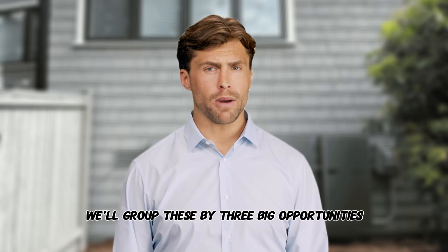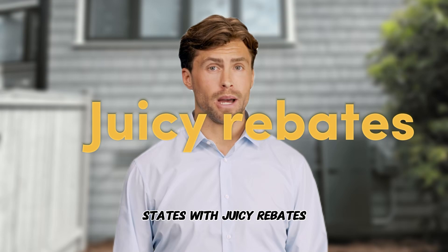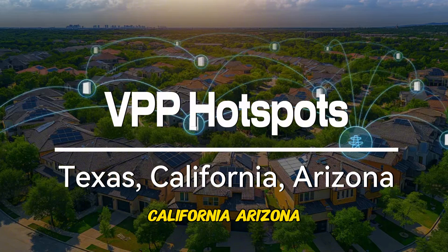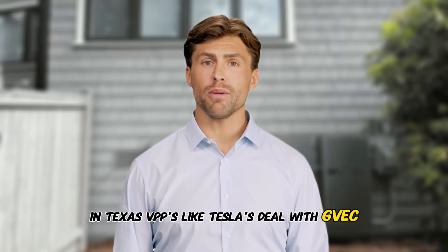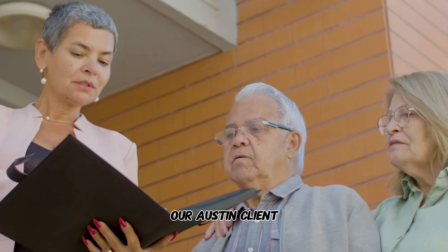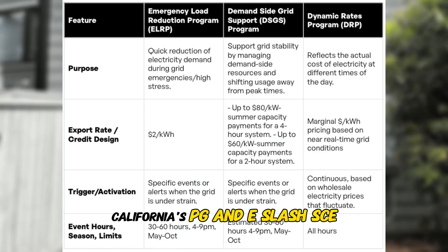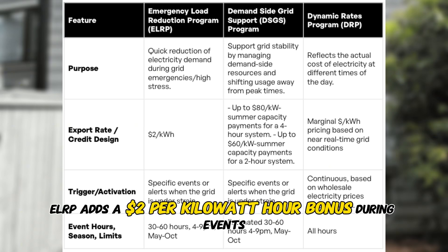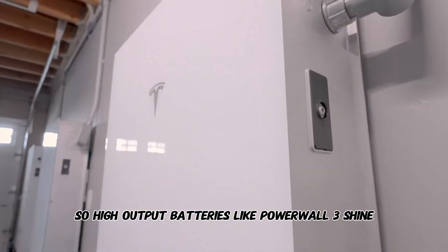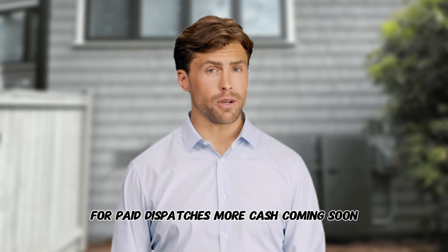We'll group these by three big opportunities: states with cash-paying VPPs, states with juicy rebates, and states where TOU savings rule. Number one — VPP hotspots: Texas, California, Arizona. In Texas, VPPs like Tesla's deal with GVEC pay you to share battery power during peak demand. Our Austin client Mark earned $1,100 in April with one Powerwall 3. California's PG&E/SCE ERP adds a $2 per kilowatt hour bonus during events, so high-output batteries like Powerwall 3 shine. Arizona's APS is rolling out a bring-your-own-battery pilot for paid dispatches — more cash coming soon.